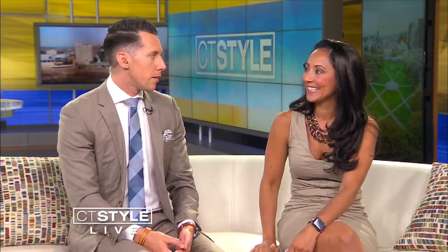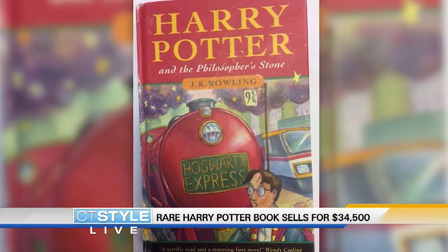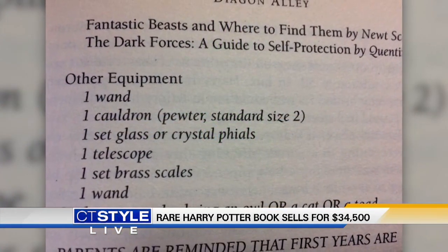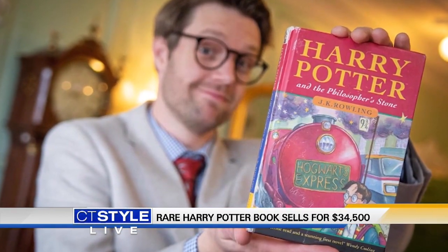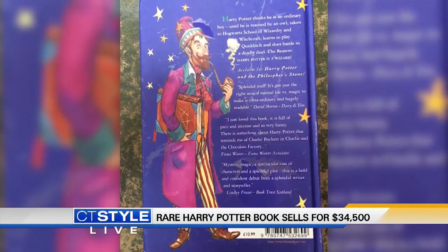A rare first edition Harry Potter book with two typos just sold at an auction. You need that typo. Did you read all the Harry Potter books? We started reading them in third or fourth grade. There are a lot of big Harry Potter fans — there's the theme park down in Florida that people can check out. This book sold for $34,000, because 'equipment' was spelled wrong. There are only 500 of this book with those typos ever in existence. It's a collector's item if you're into that type of thing.